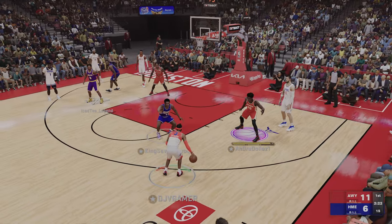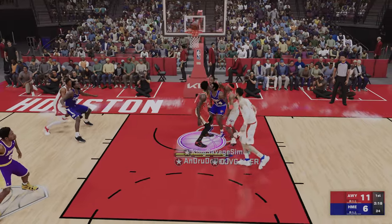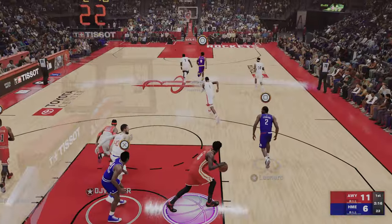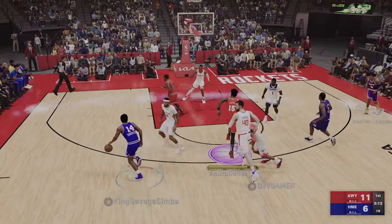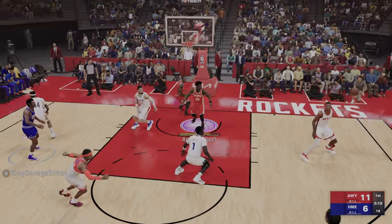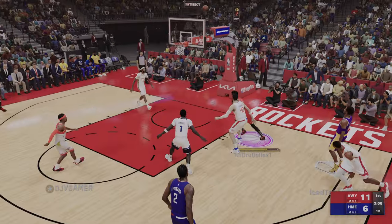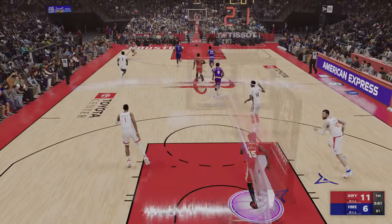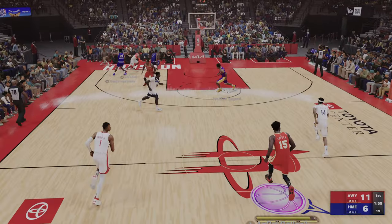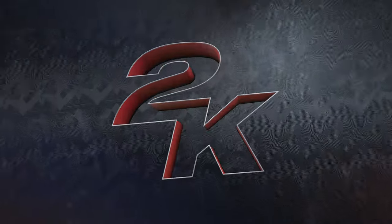Now here's Iverson. Nice D from DeRozan — patrolling the paint well, protecting the rim. That's exactly the kind of defensive effort you need against him. Here's Bryant — and misses it off the right side of the rim. Not sure what the defense was doing there. Clearly a breakdown. You can ill afford to give a guy like him that good a look.